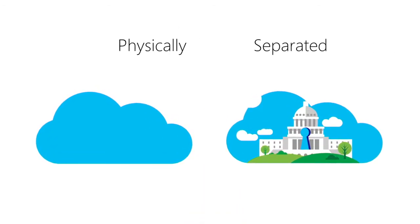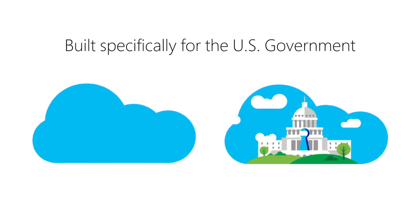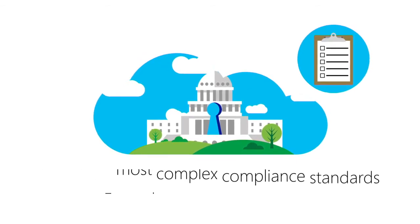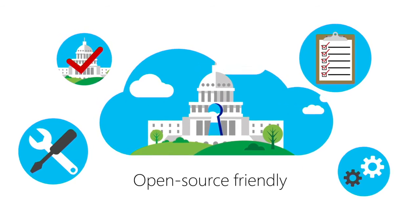Azure Government is a physically separated instance of Microsoft Azure, and the only large-scale cloud built specifically for the US government. It's designed to meet the most complex compliance standards and exceed federal requirements. It also supports a diverse range of services, tools, and it's open-source friendly.